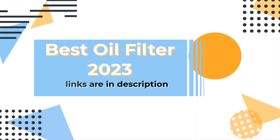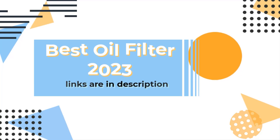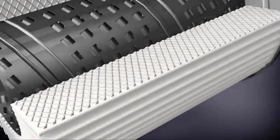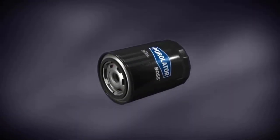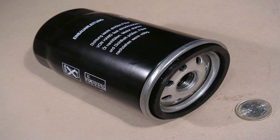If you are looking for best oil filters in your budget, then this video is for you. In this video, I will show you the top 5 best oil filters for 2023. To check out the products, just click on the links in the description. This list is based on price, quality, and durability.